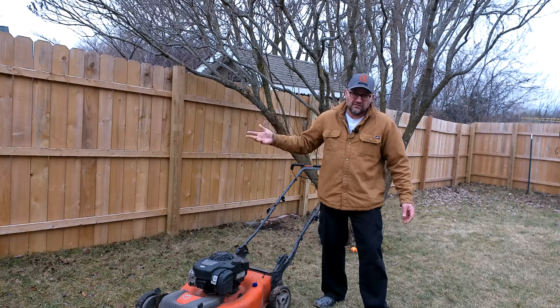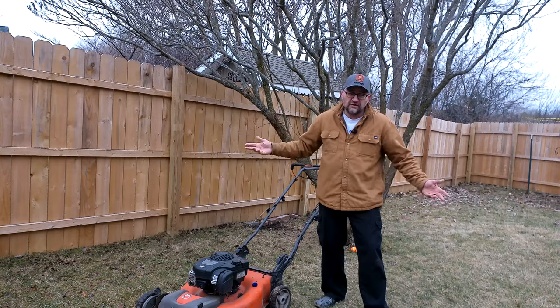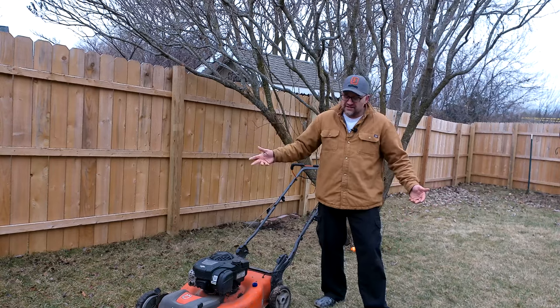One more thing regarding the mower — make sure you have your proper PPE. Mowers are loud, as well as weed whips and blowers, so make sure you're protecting your ears and your eyes and have everything you need for personal protection.